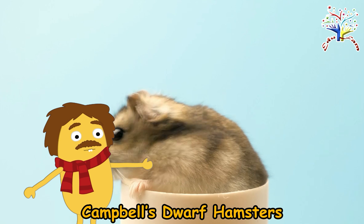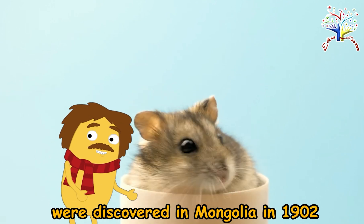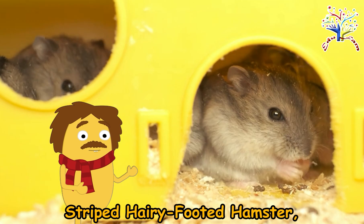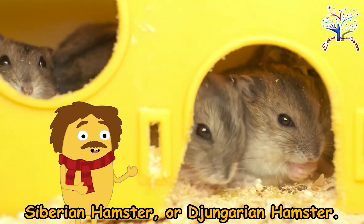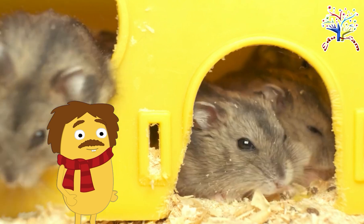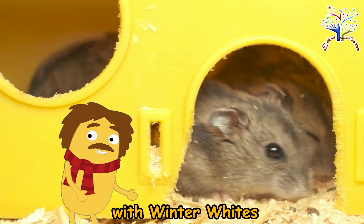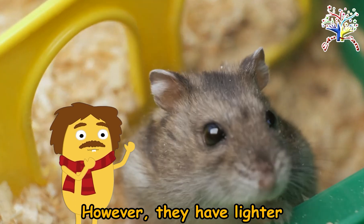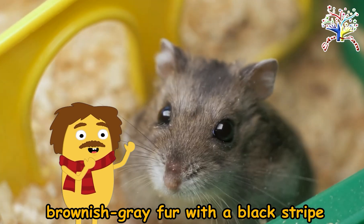Campbell's dwarf hamsters were discovered in Mongolia in 1902 by W.C. Campbell. They're also known as the striped hairy-footed hamster, Siberian hamster, or Djungarian hamster. Campbell's hamsters are often confused with Winter Whites due to shared common names. However, they have lighter brownish-gray fur with a black stripe down their back.